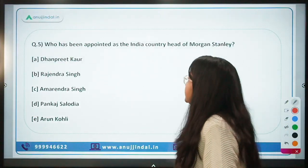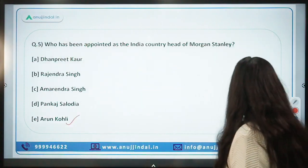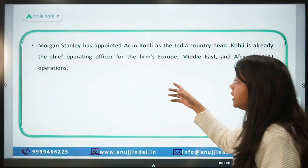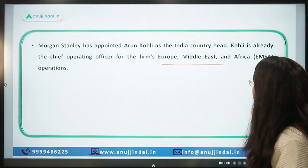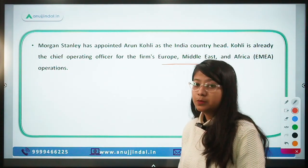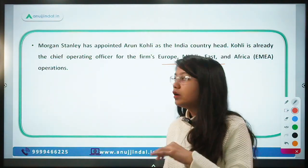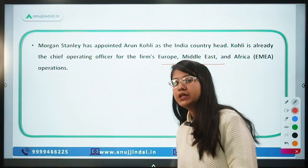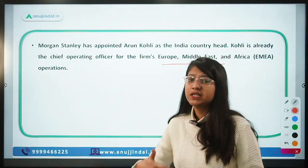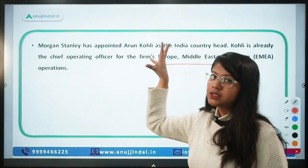The last question: who has been appointed as India Country Head of Morgan Stanley? The answer is Arun Kohli, who was earlier the Chief Operating Officer for the EMEA region — Europe, Middle East, and Africa. As a task for you: Morgan Stanley is a foreign company — find out in which country its headquarters is located.